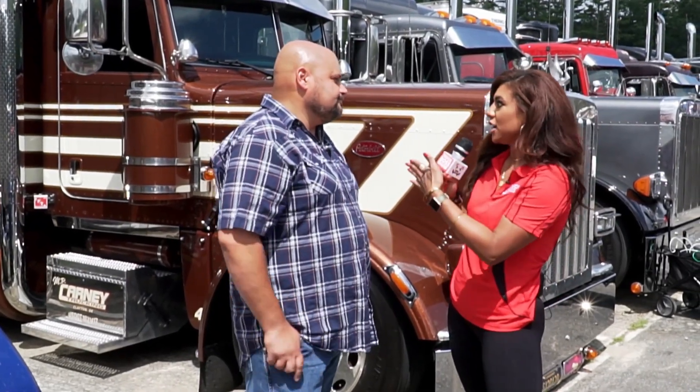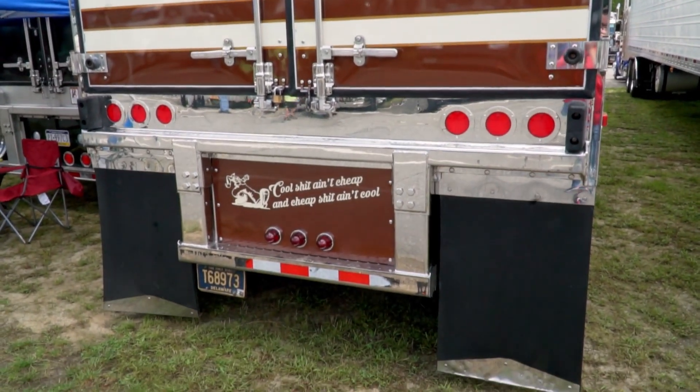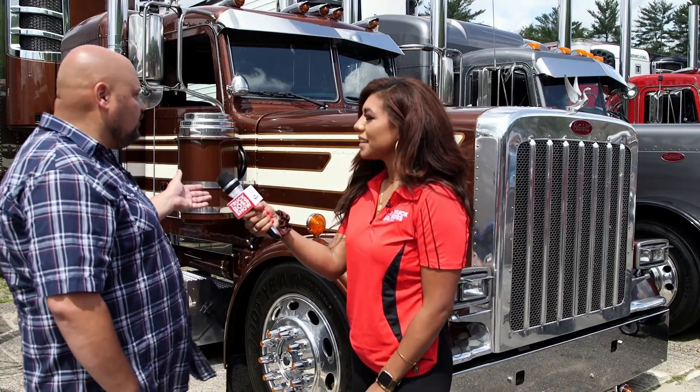But you don't know until you try it, right? And this truck has character — it is beautiful, the colors, everything. Tell us about what you customized on it. I've always had blue trucks, but I put a little twist to it. The paint scheme is originally called the Patriot from 1976.